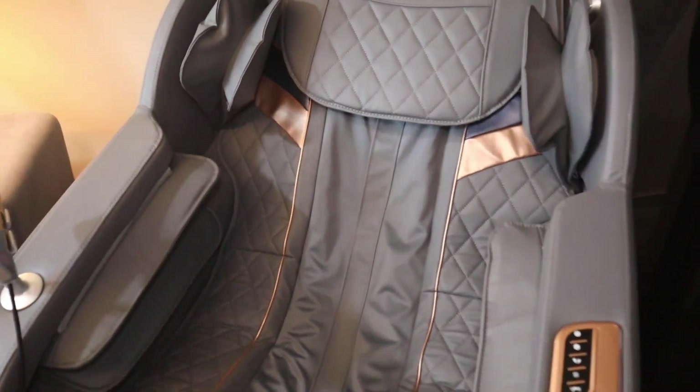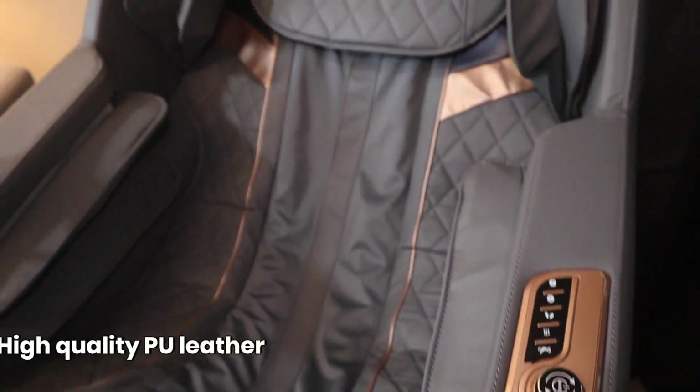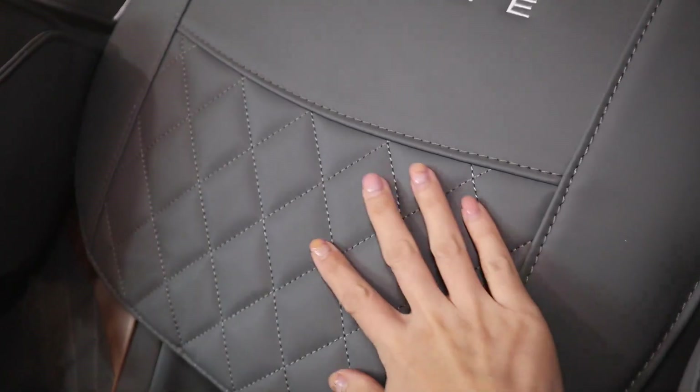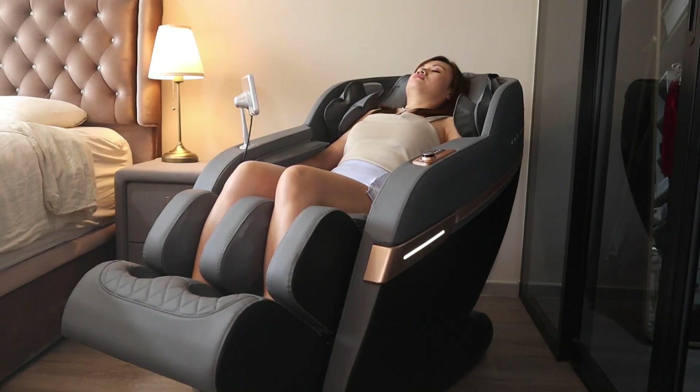Fortunately, the Empire Pro massage chair is designed to fit Singaporean homes. Right now I'm placing the massage chair right beside my bed in my master bedroom. The material used is very easy to maintain — this is high quality PU leather, and with a damp cloth or a dry cloth you can easily maintain it. When I first used this chair I was very impressed because I can literally customize every single inch of my body.